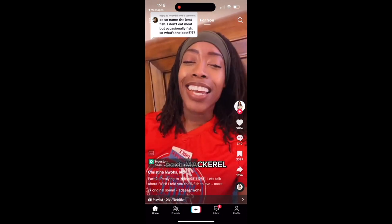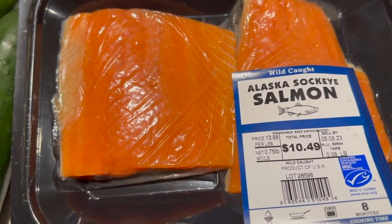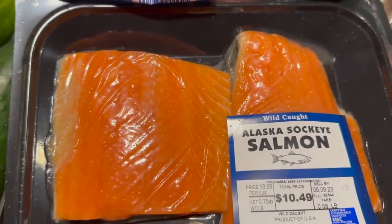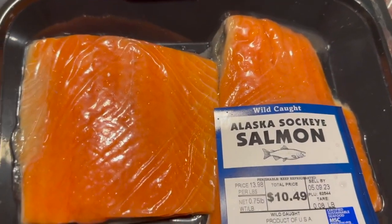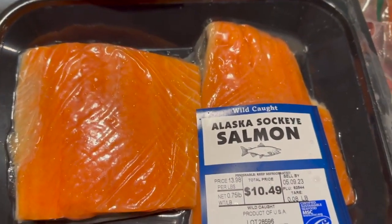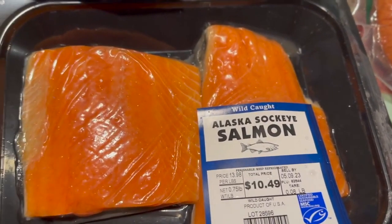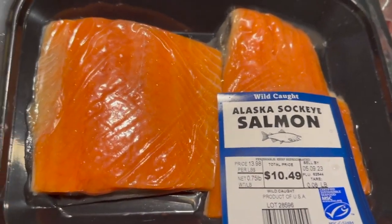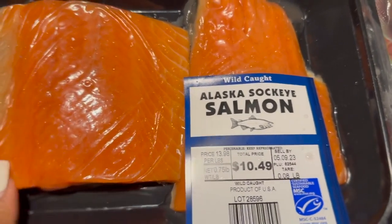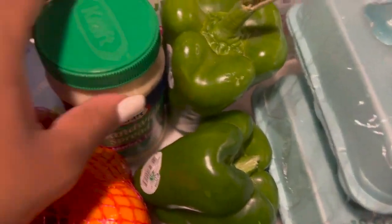If you just google Pacific salmon, there are levels to it, so there's a particular salmon you do want to go for. Throughout my entire pregnancy and the first year of my daughter's life, salmon was my go-to because it helped with a lot of different things. But you gotta watch the type of salmon that you get — that's just a tip.